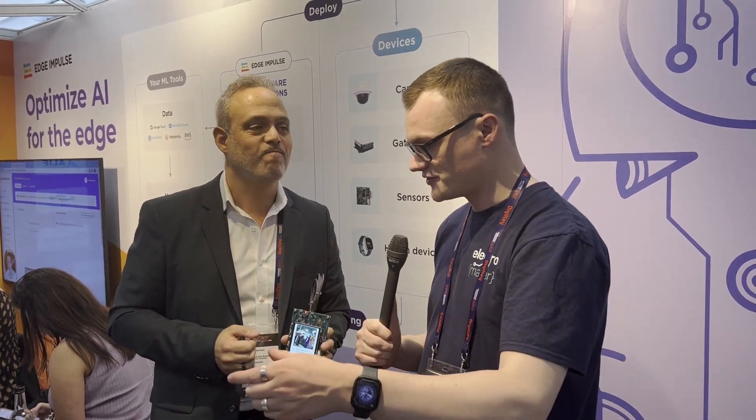That's very impressive, because a lot of modern AI solutions require a microprocessor, extra chips, memory, and all these kinds of things, but you've got everything on one chip running on the Edge. Head to alifsemiconductor.com for more information about Alif and Edge Impulse to run the platform.